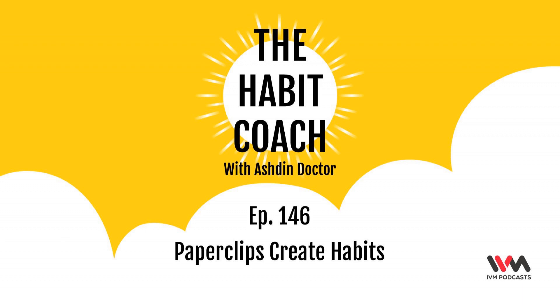Start these habits and share your progress using the hashtag TheHabitCoach. If you like this podcast, check out other interesting podcasts on the IVM network. You can listen on the IVM Podcast app or IVMPodcast.com, and follow us on social media at IVMPodcasts on Twitter and Instagram. If you want to reach out to me, I am AshtinDoc on Twitter and Instagram. You can find more information on my website awesome180.com or on my YouTube channel, Awesome 180.